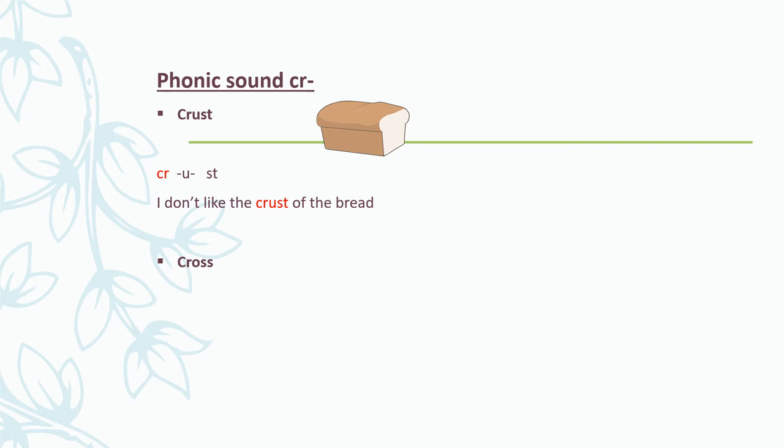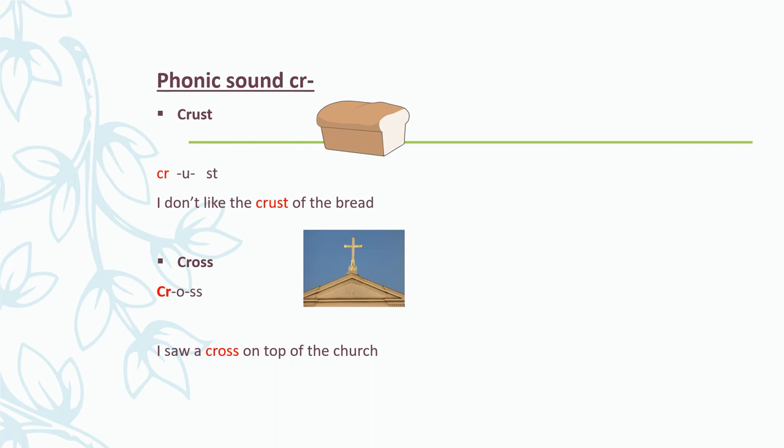The next word we're going to look at is cross. If I use my phonics sounds, I can break up this word: CR - o - ss - cross. You say it with me: CR - o - ss - cross. I saw a cross on top of the church. Well done. Let's say these phonics words again: crust — CR - u - st - crust. Cross — CR - o - ss - cross. Very good.